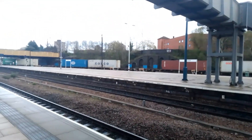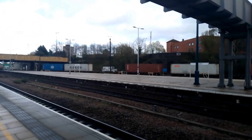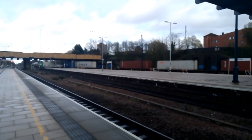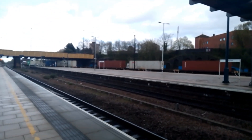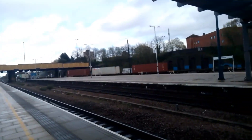That is the final train of the video. So I hope you all enjoyed the trains at Leicester, with the mainline, on the 12th of April 2023.